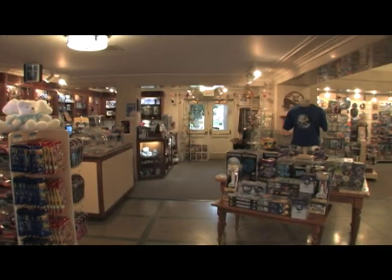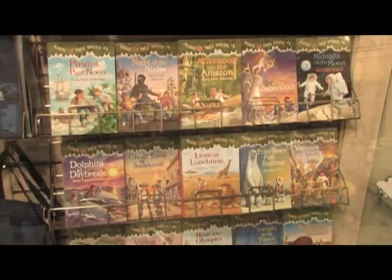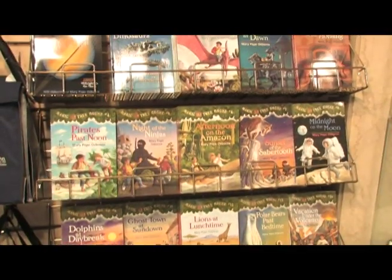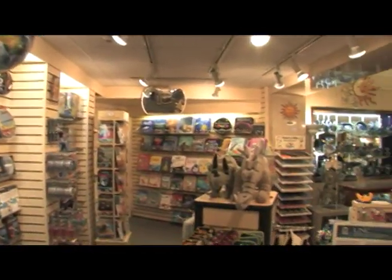Share your adventure with family and friends with gifts and souvenirs from Moorhead's gift shop. You'll find educational toys and books, clothing, jewelry, and items for your home including pottery, sun catchers, and sundials.